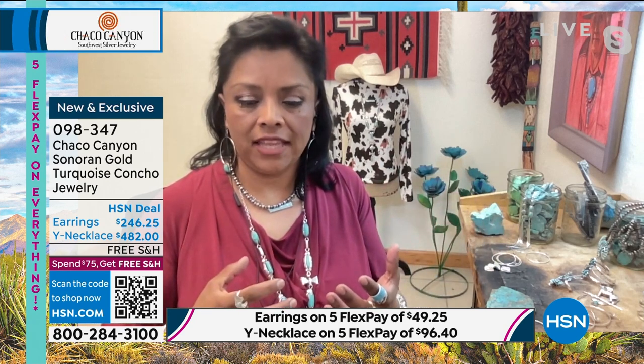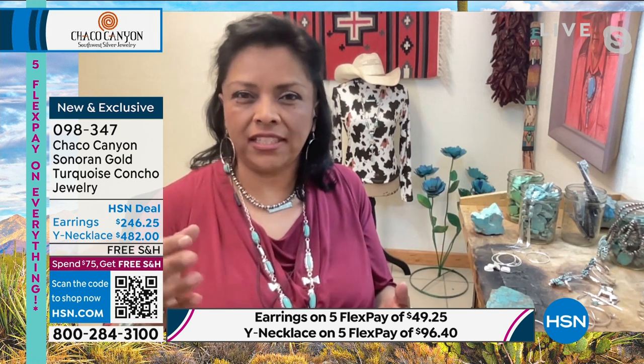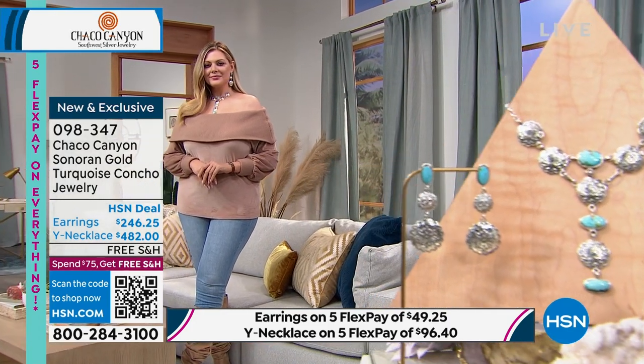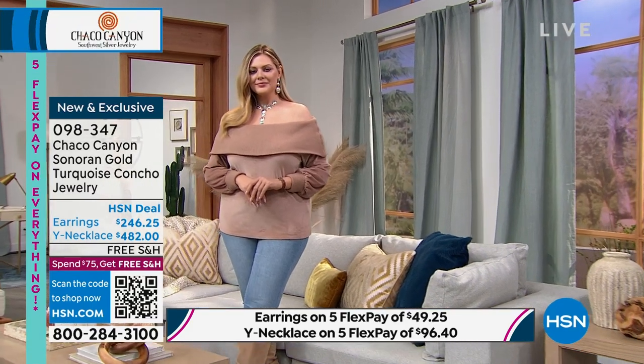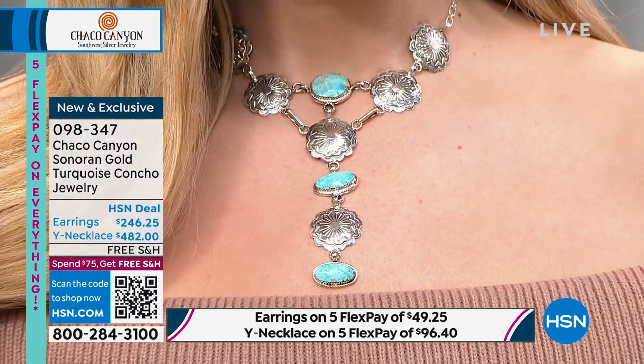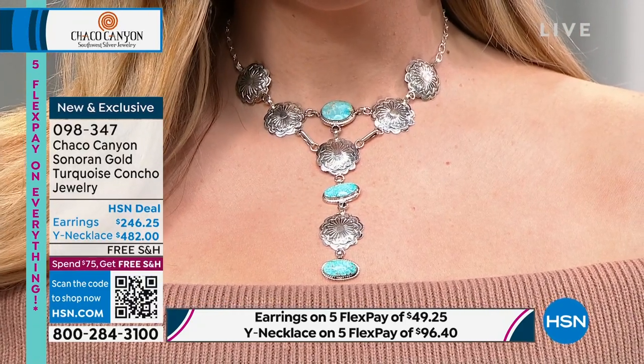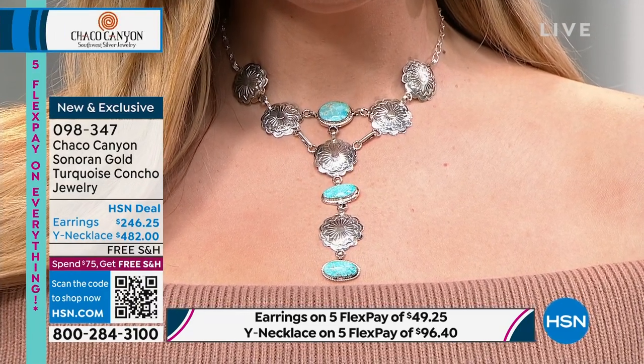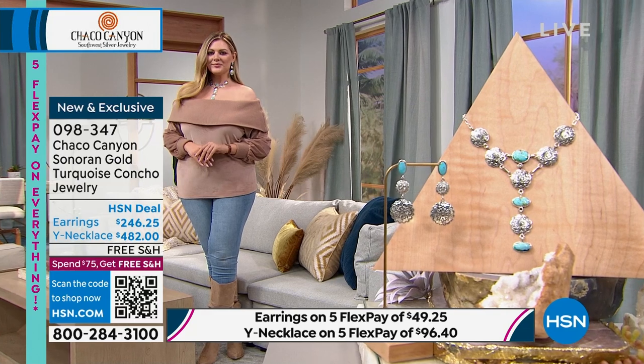The hand stamping on it is very detailed. When you put it on, it's going to make you smile. Jennifer advises: start collecting David Lopez's designs now, because as he gets more and more well known for his work, you'll be able to say you have one of his early pieces. There are only 30 necklaces left now, and only 37 pairs of earrings.